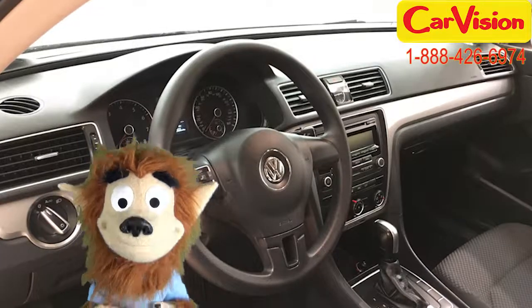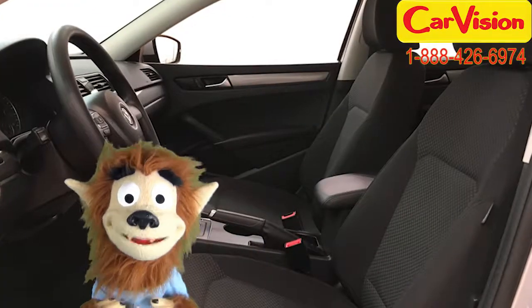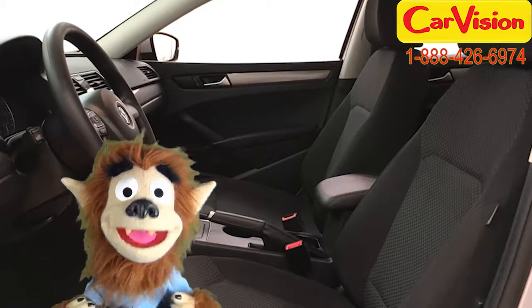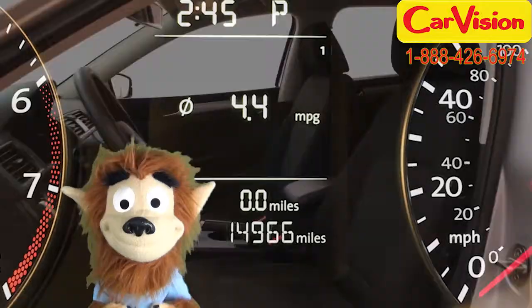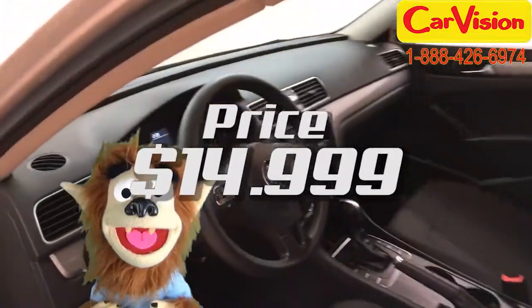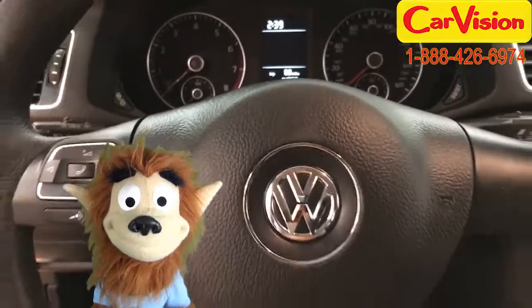The light tinted glass is always a choice feature. This Volkswagen Passat has a mileage of 14,966 and a price of just $14,999. Wow — 14,966 and 14,999, that's almost a perfect square!